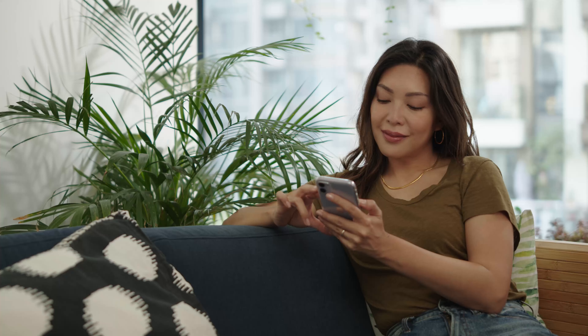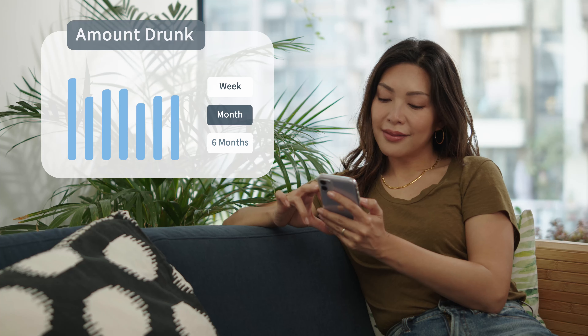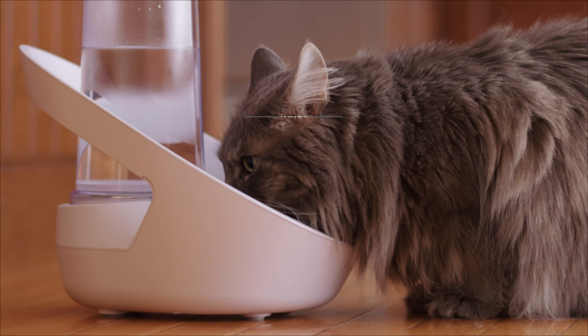No untidy cables, noisy pumps and expensive filters. Vlacqua Connect is hassle-free and easy to use. It offers greater freedom on where to place it in your home, so you can choose the best spot for you and your cat.